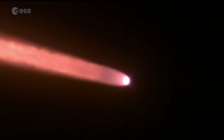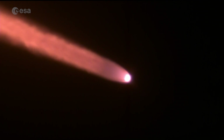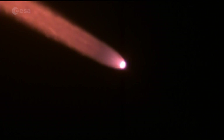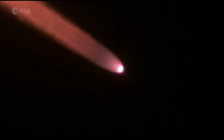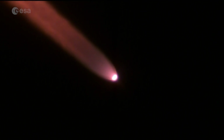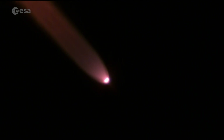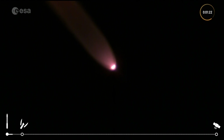They're off. Sentinel-2C and Vega are blazing a trail across the equatorial skies here over Europe's Spaceport in French Guiana, heading north out over the Atlantic towards the Caribbean islands. Burning the first three stages — the first stage, of course, burning now, getting us away from the gravity of the Earth.